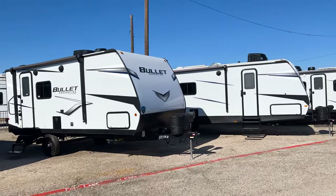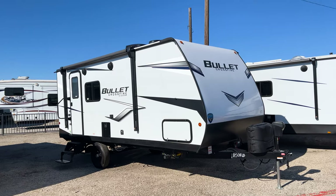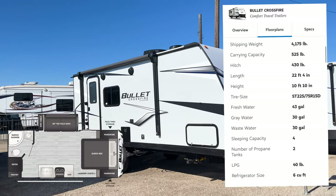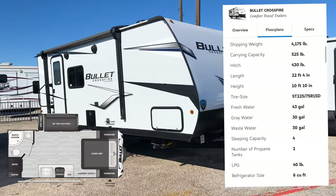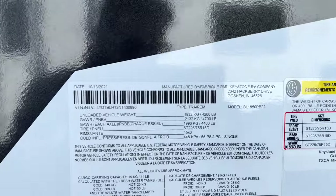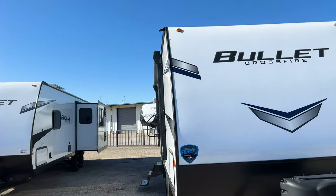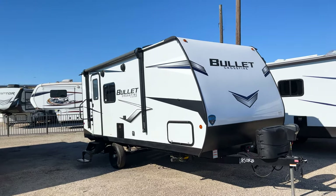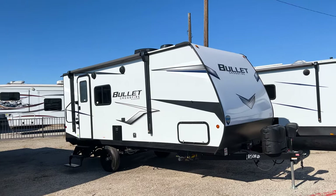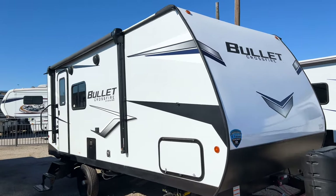Now let's look at the trailer we're here for today: the 2022 Keystone Bullet Crossfire 1850RB. It has a total length of 22 feet 6 inches and a dry weight of 4,260 pounds — a really small, lightweight couples trailer. It does have a pullout sofa so you can sleep an additional one or two people, but it's really designed for a single person or couple getting into camping.